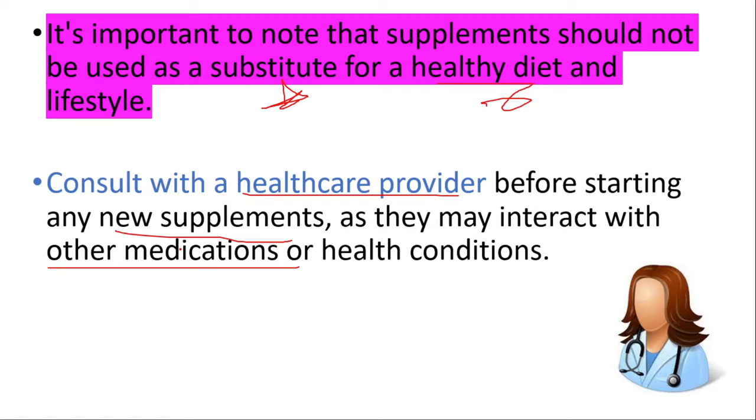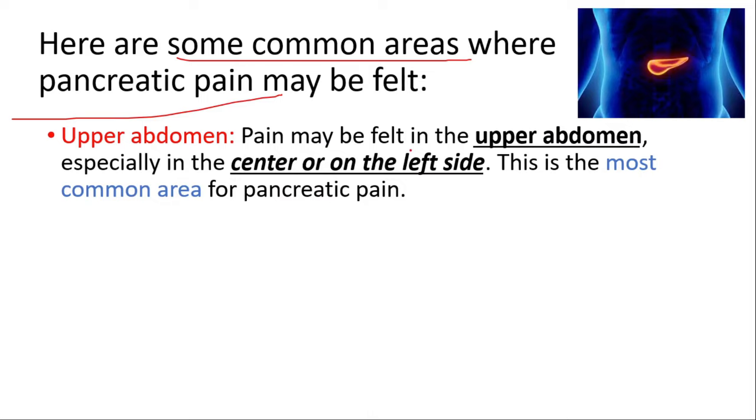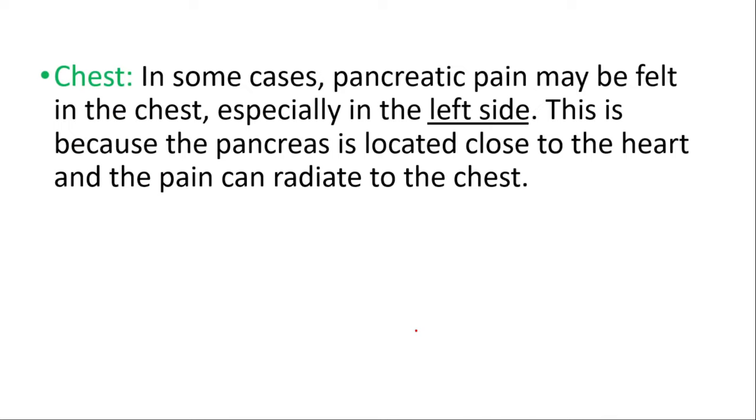Now let's talk about some common areas where pancreatic pain may be felt. Pain may be felt in the upper abdomen, especially in the center or on the left side — this is the most common area for pancreatic pain. Back pain may also be felt, especially in the upper part between the shoulder blades, because the pancreas is located behind the stomach and pain can radiate to the back. In some cases, pancreatic pain may be felt in the chest, particularly on the left side, because the pancreas is located close to the heart.